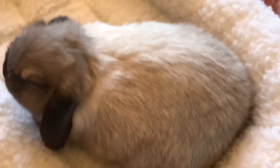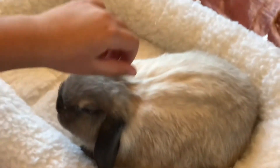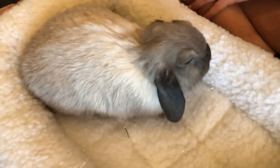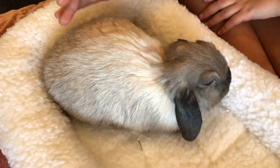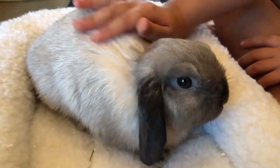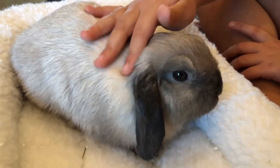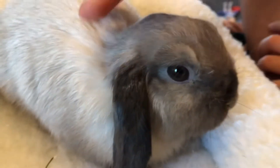The last question is: what does Oreo eat besides hay? I haven't started feeding Oreo vegetables yet because he's still a baby. I can start feeding him vegetables when he's about 12 months old. I can give him a really small amount occasionally, but I don't feed him vegetables every single day. I also feed him pellets suitable for rabbits and timothy hay, and that's basically it.